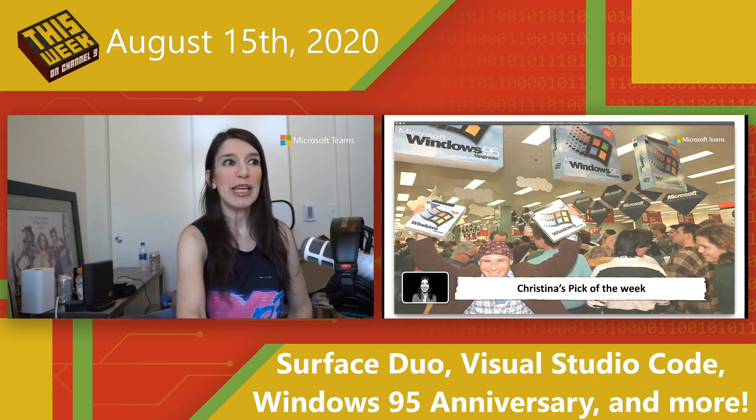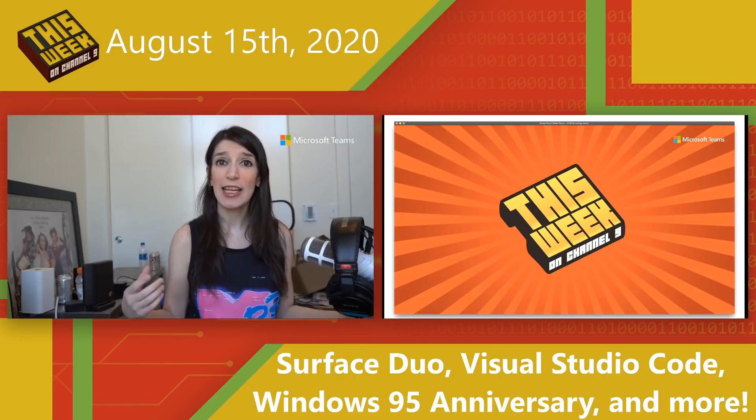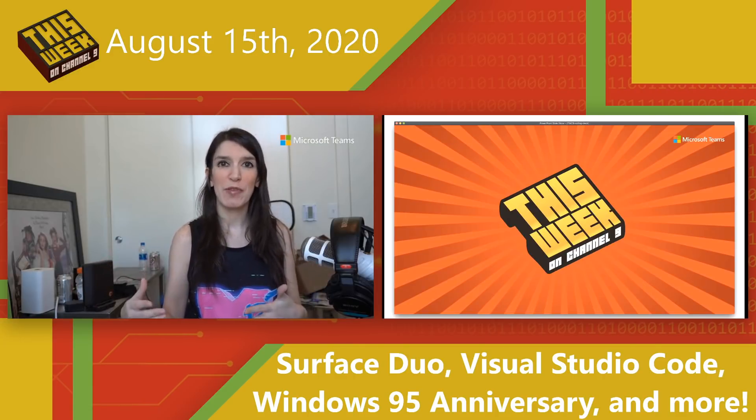That does it for me. If you liked this episode, go ahead and give us a like on YouTube. While you're there, subscribe to Microsoft Developer for all of your nerd news needs. Let me know in the comments your thoughts on Windows 95, the Surface Duo, Visual Studio Code, or anything else. I will see you next time.